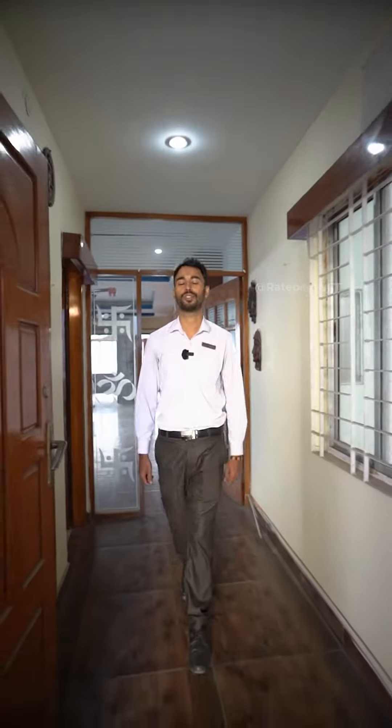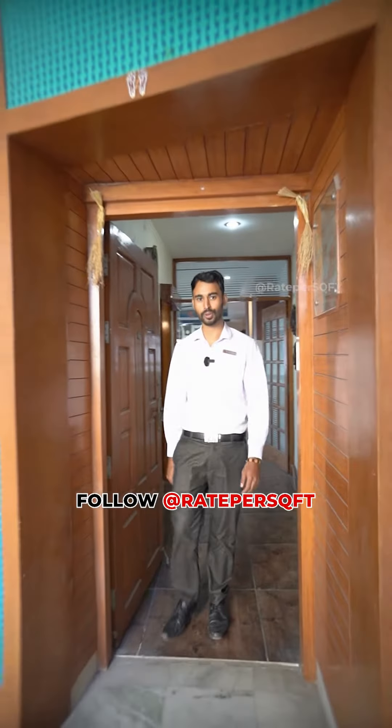So, this is our residential video. Follow us on Redpur Square Field. We will see you in the next video. Thank you.